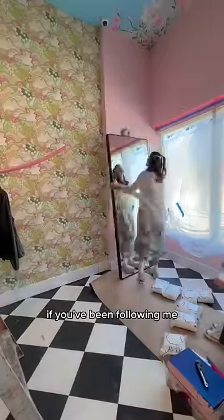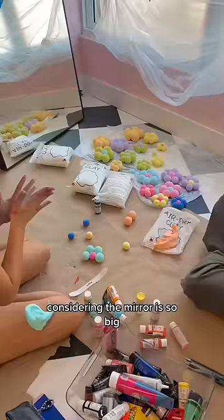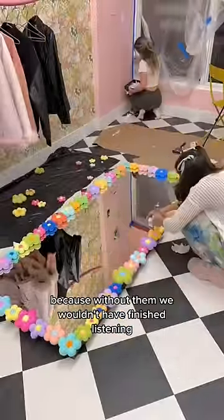Next up, we're doing one of my favorite DIYs. If you've been following me, you know I made a flower mirror in my house, and now we're going to make one for this huge floor mirror. Considering the mirror is so big, we had to make the flowers 10 times bigger, so we bought lots of clay and sat here for hours. Thank god for my friends Brie and Paulie because without them, we wouldn't have finished this mirror.